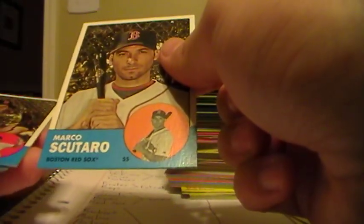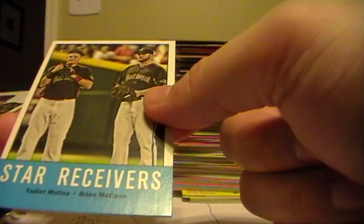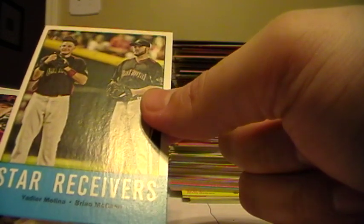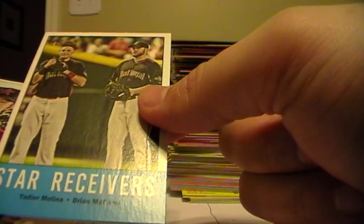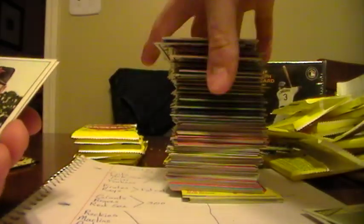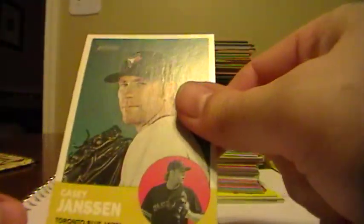Marco Scutaro for the Red Sox. Jon Lester, Red Sox. Freddie Sanchez, Giants. Todd Frazier, Reds. Jesus Guzman, Padres. Ian Desmond, Nationals. Star Receivers - Yadier Molina and Brian McCann, from the All-Star game. Yadier Molina I believe is Cards - I'll double check that before I send it out. Matt Downs, Houston Astros. Casey Janssen, Blue Jays.